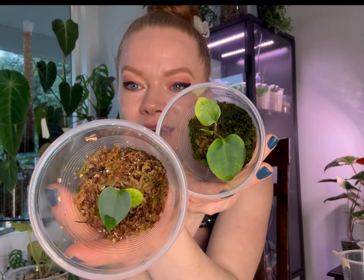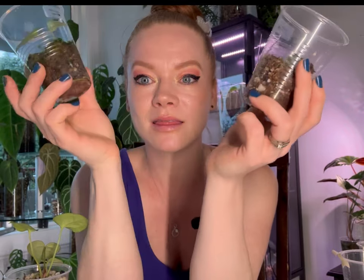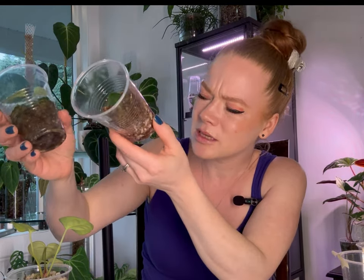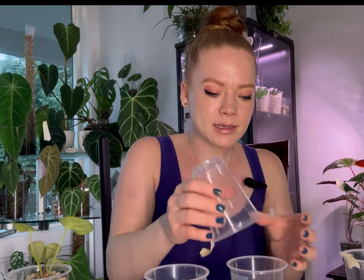I have quite a few seedlings on the go — like many of us Anthurium addicts do. These ones are just in moss and perlite. One has a root in the bottom of the cup, and the other is a bit smaller so we'll just keep our eyes peeled.